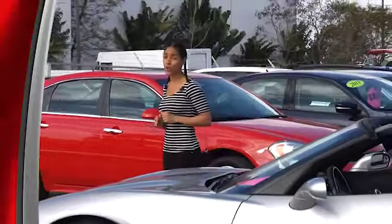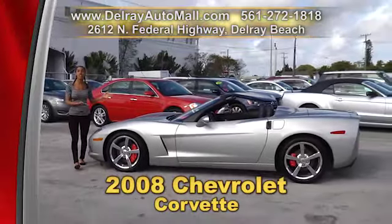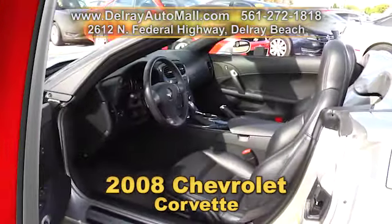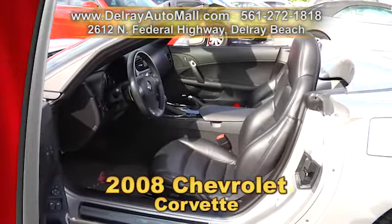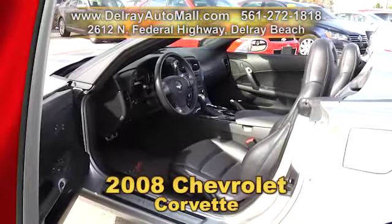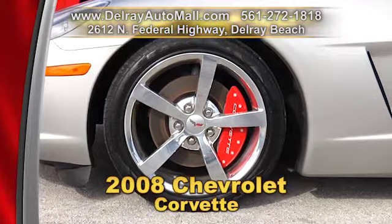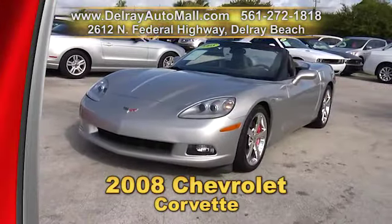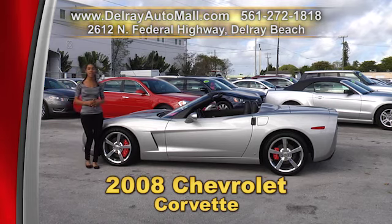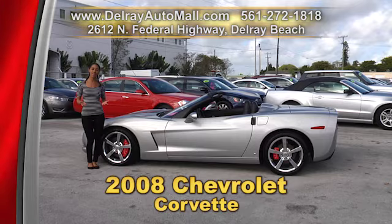You've been looking for a Corvette with low mileage? This is it right here. It's a 2008 Chevy Corvette and it only has 8,000 miles. It has the keyless go system, black leather interior, a heads up display. It even has a Bose stereo and polished exhaust tips. It's well equipped with chrome wheels and red brake calipers, and it has a clean auto check history. Give us a call right away at 561-272-1818, or come on over at 2612 North Federal Highway in Delray Beach.